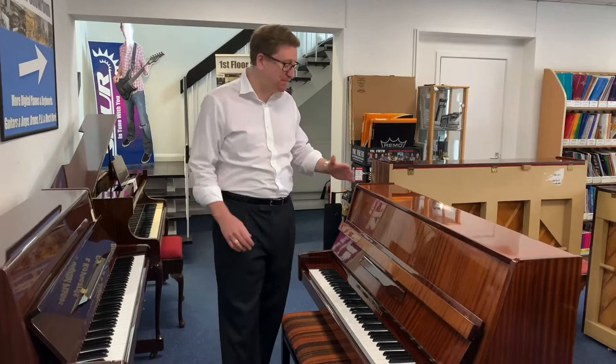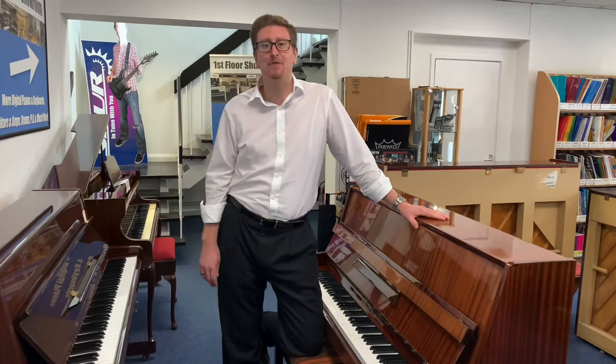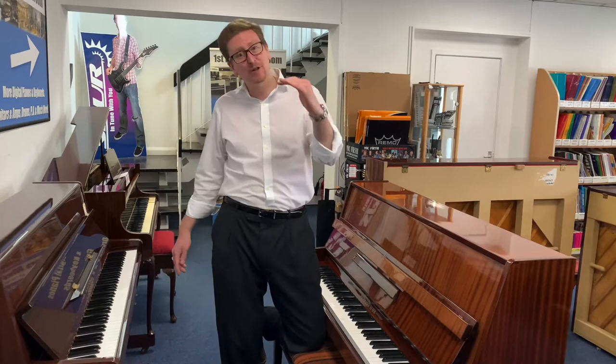Hi guys, it's James here from Rimmers Music. Today I am at Rimmers Music in Bolton with this beautiful secondhand Herman Mayer upright piano in polished mahogany that we've taken in at the store in Bolton. It is also available to purchase right now on the Rimmers Music website, rimmersmusic.co.uk. If you're watching on YouTube, you can find a link to this piano in the description below this video.